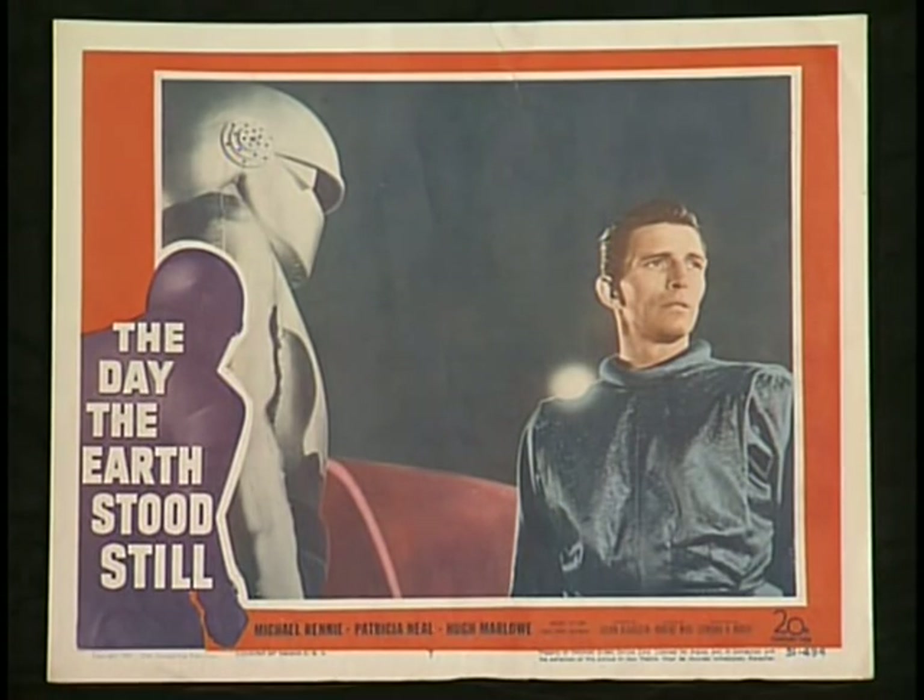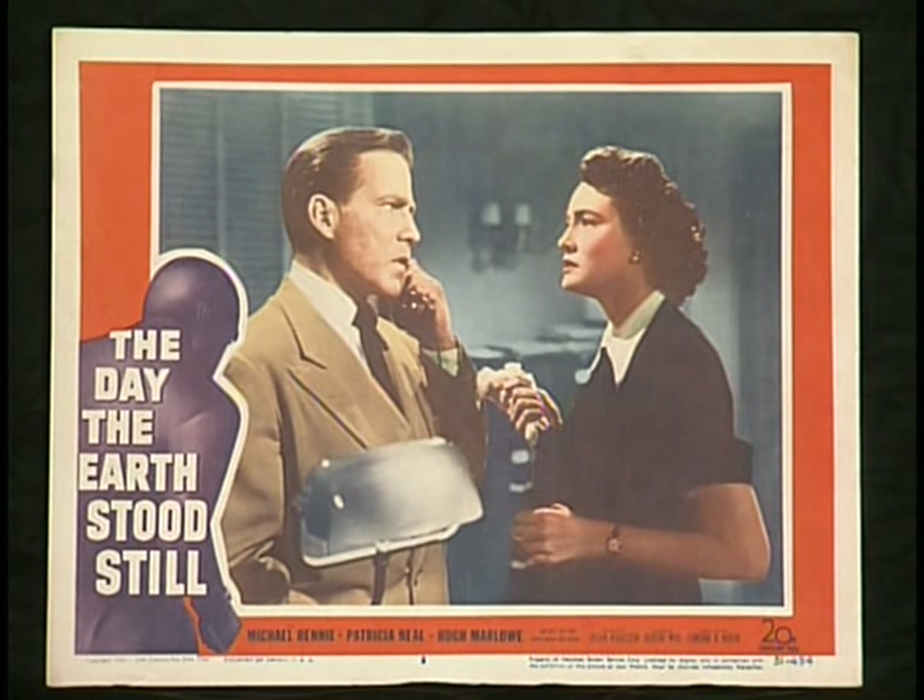Card number seven — you can see the air holes underneath Gort's chin there. That's card number eight, the last card of the lobby set.